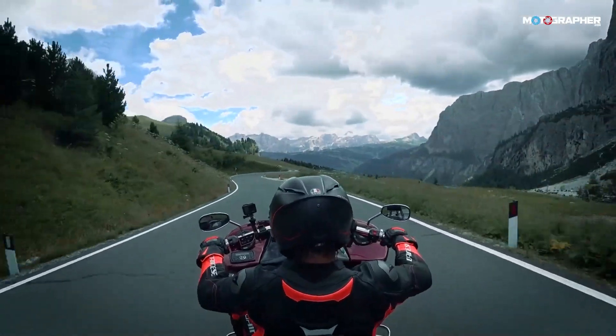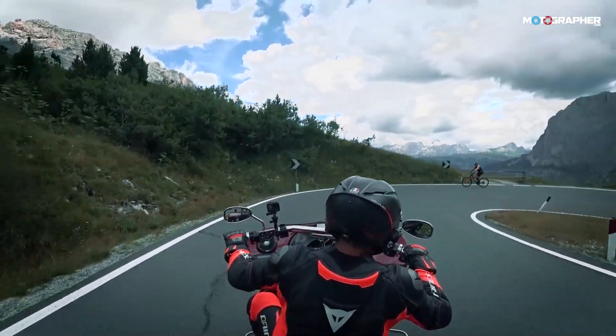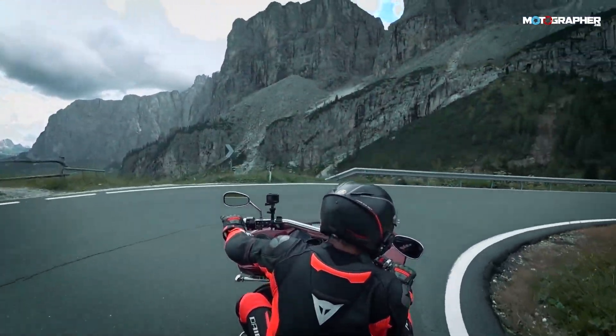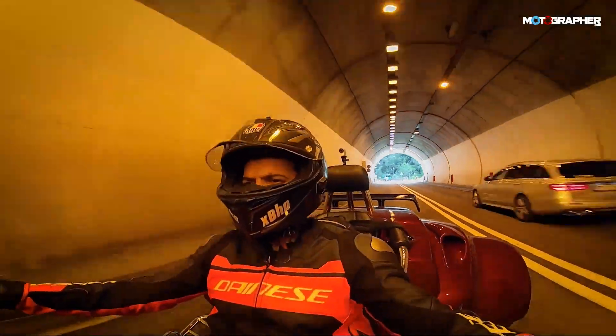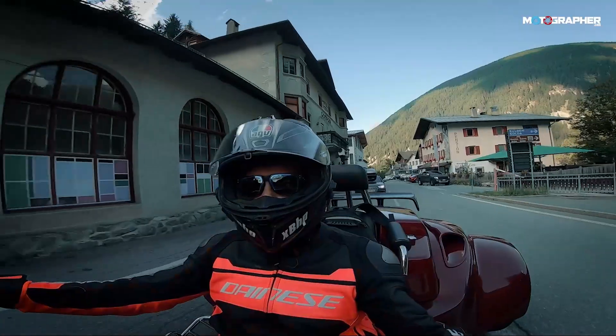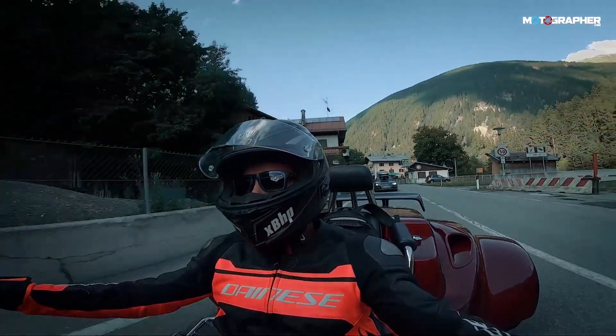My destination for day three on this ride was the Stelvio Pass, which is my favorite route whenever I'm here in Italy. I have been to Stelvio Pass more times than I have been to the Himalayas or the Western or Eastern Ghats of India, but despite being here so many times, this Stelvio Pass never ceases to amaze me.